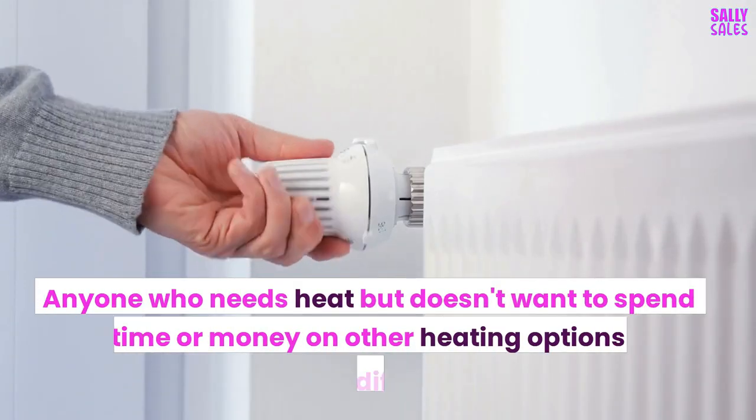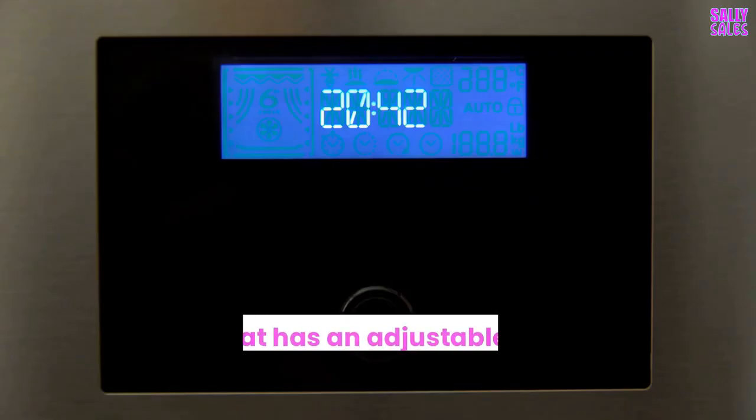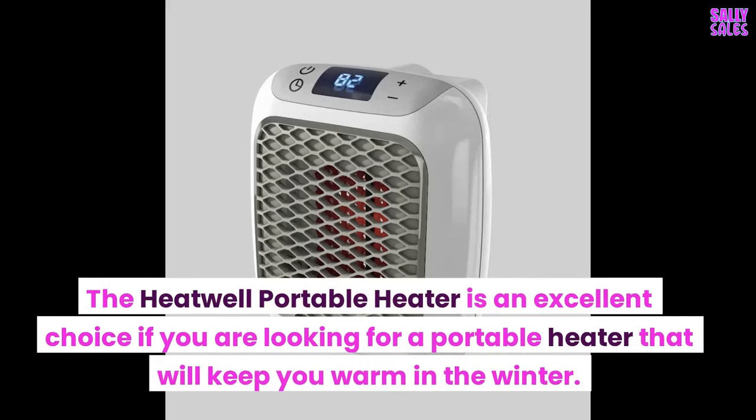Anyone who needs heat but doesn't want to spend the time or money on other heating options will find it difficult. A heater that has an adjustable timer and multiple settings are ideal. The Heatwell Portable Heater is an excellent choice if you are looking for a portable heater that will keep you warm in the winter.